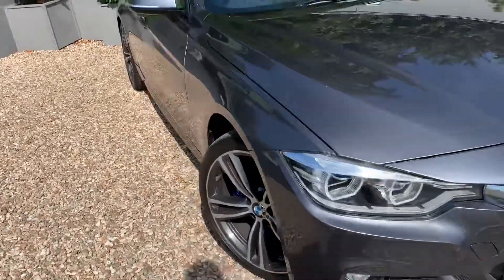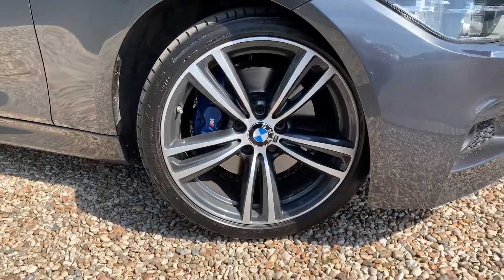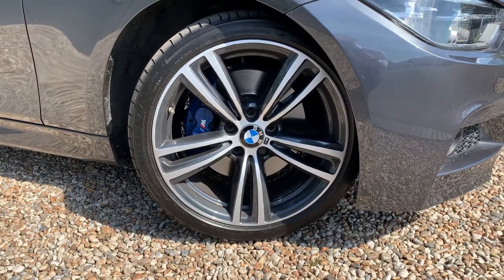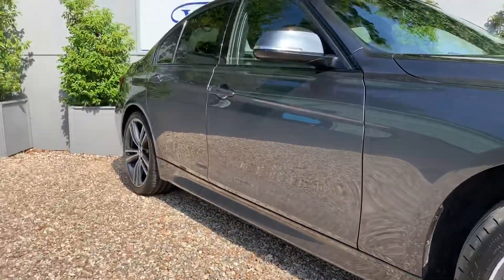Just wanted to give you an overall sort of condition report of the car. Show you these beautiful 19-inch orb wheels, all part of the M Sport Plus package.